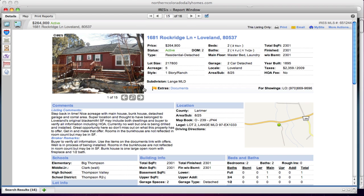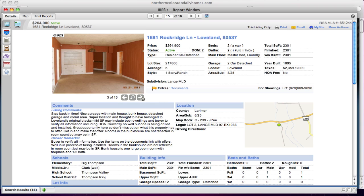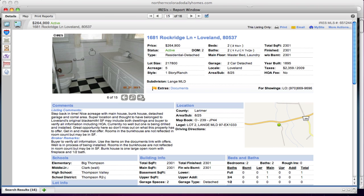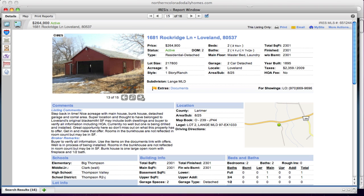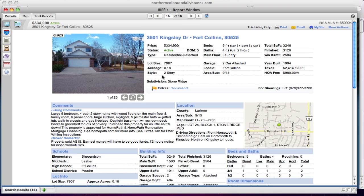This one on Rockridge Lane sits on five acres — it's a step back in time. There's no well currently, but one is being drilled and installed. This property had issues with water access, and it looks like the bank is taking care of it so that you'll have water to the house. It's very important to know whether you have access to water, because you don't want to end up without it.